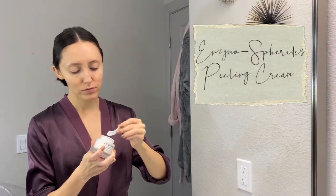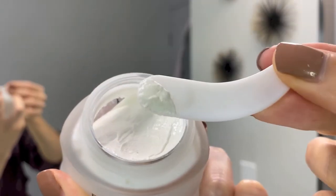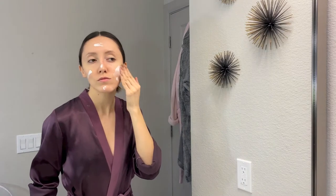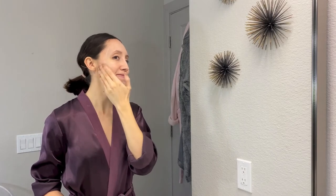I decided to focus on two things: first, my pores, and second, the fine lines under my eyes. These two products target my pores. The Peeling Cream has a super creamy, buttery texture and it comes with an applicator so you don't have to stick your finger in and contaminate it. You put it on your face, wet your fingertips to help spread the cream, leave it on for two minutes, then rinse with warm water. This helps prepare the skin for other treatments such as masks.